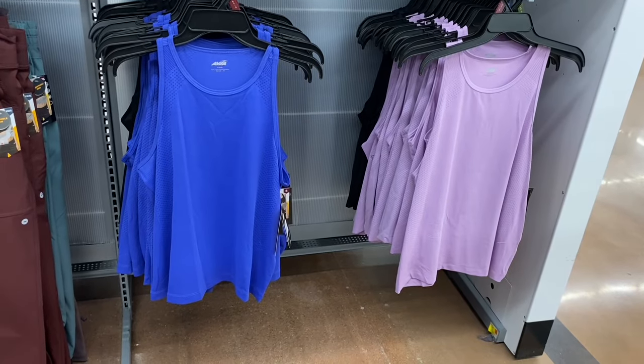New ones on the right — No Boundary crop henley tank, $5.98. So much affordable stylish stuff at Walmart. It's ribbed, a little cropped, with small buttons. So far I see it in blue as well. There's also a high neck version nearby.